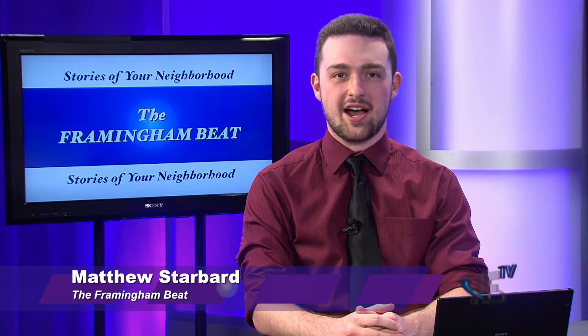Business beat reporter Meredith McUnis recently visited the Callahan Center to look around the Heritage Gallery. We are here at the Callahan Center to learn more about their hidden gem, the Heritage Gallery.